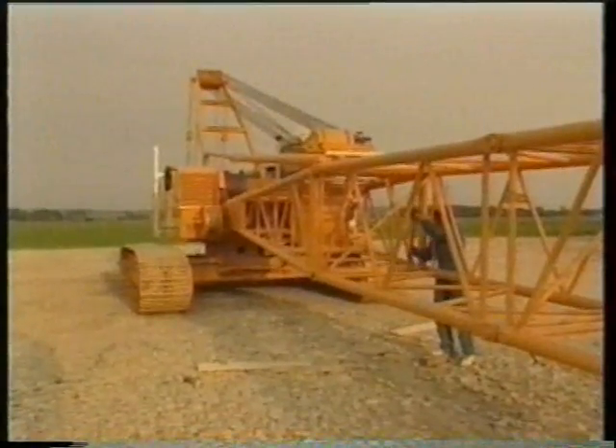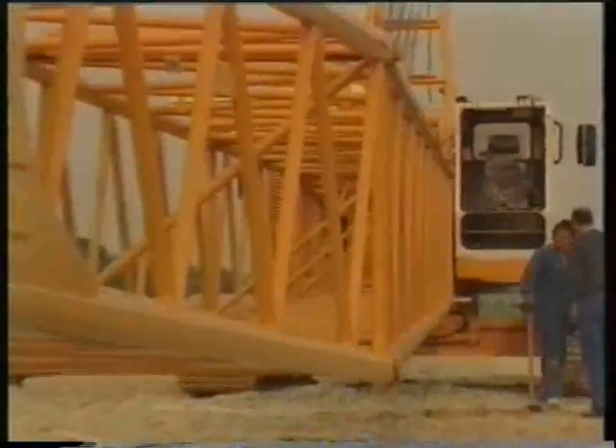Boom sections are pinned to the boom foot. The pendants are attached, the hoist ropes positioned, and the crane is ready for work.